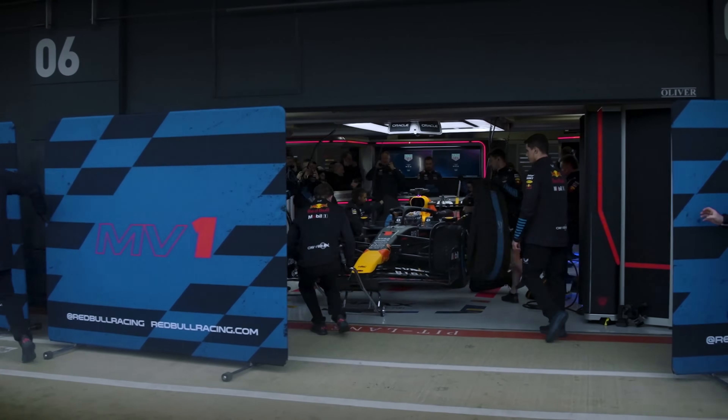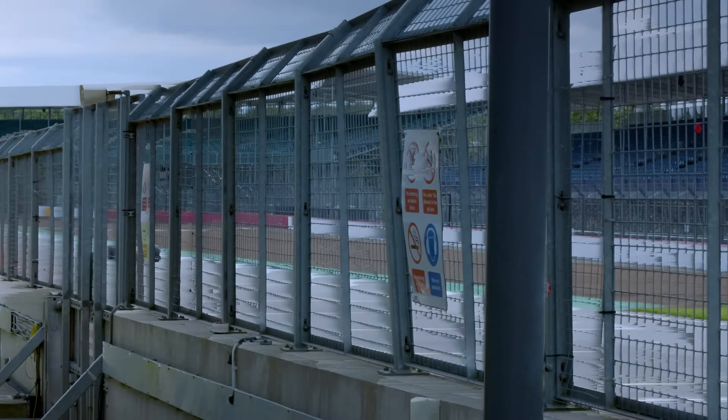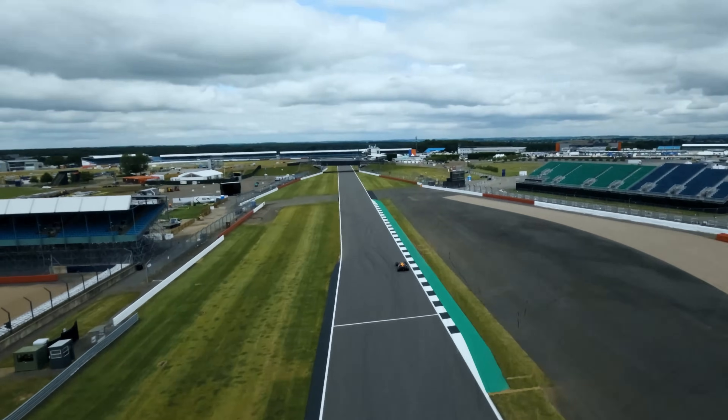A lot of people never see all the background work that goes into getting a Formula One car to a race. Going head to head with other teams and other departments, working around motorsport and F1 — it's amazing. Having been in other teams in the past, this is definitely a work hard, play hard mentality. It shows that it's the end product of being the best.